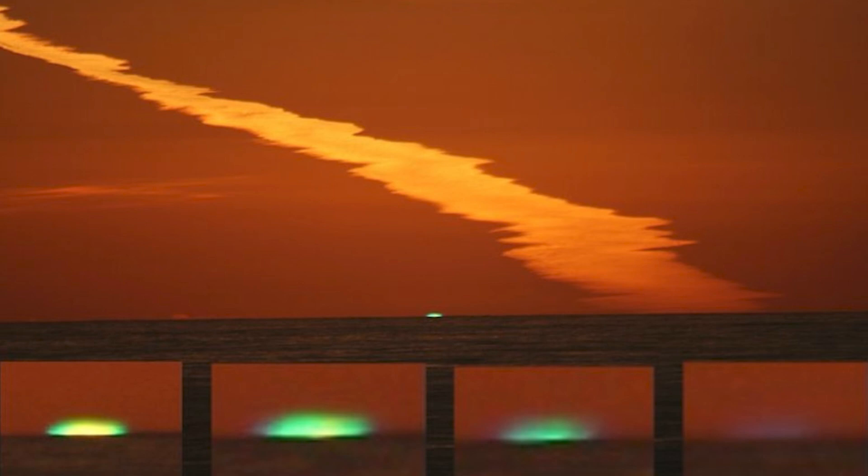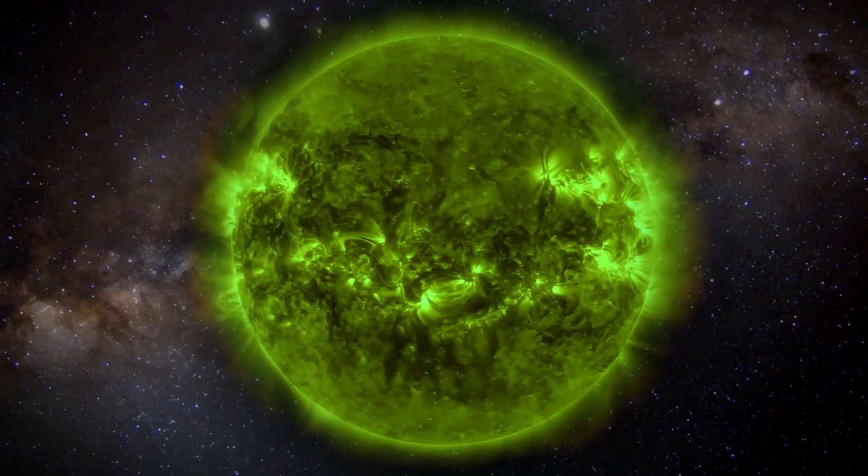Yet even today, most people haven't seen it, or even heard of it, and very, very few people can understand why it occurs. Now first, I want to take a quick detour: the sun's color. Why does it look yellowish-white to our eyes, when in fact it's actually green? That's a hint as to the ultimate resolution of this atmospheric phenomenon.